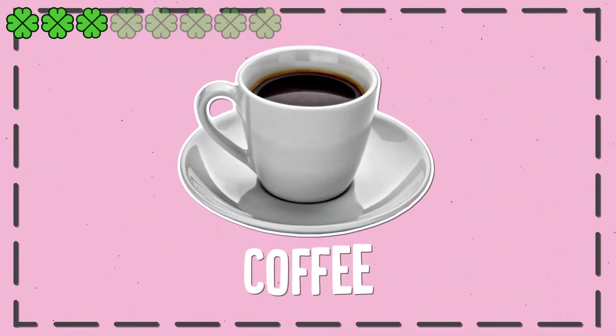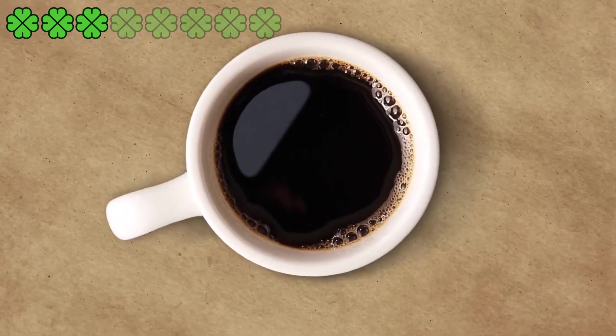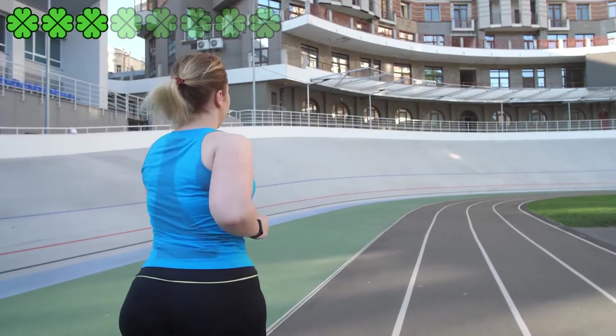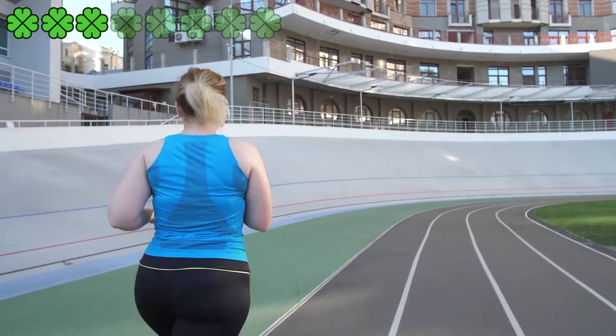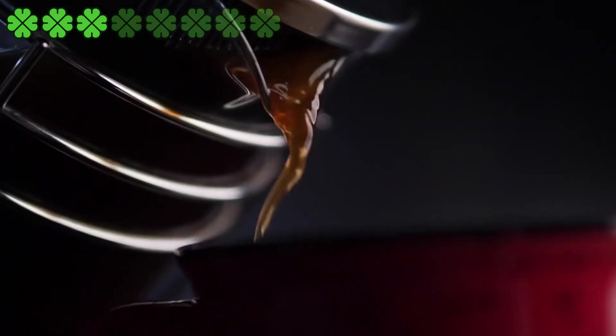3. Coffee. Technically, caffeine is responsible for coffee's fat-shredding benefits. Studies show that people who consume caffeine before exercise burn roughly twice as much fat and are able to exercise 17% longer than those who don't. Research has also shown a 10% metabolic increase from caffeine.